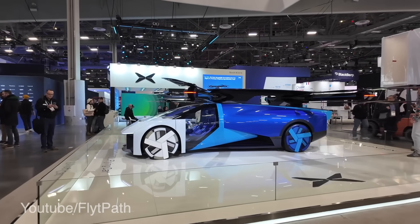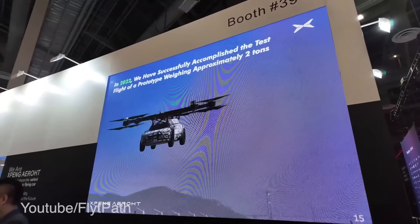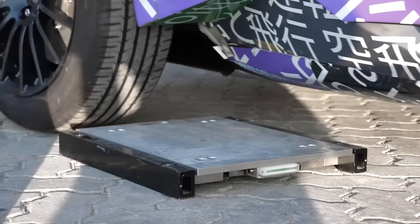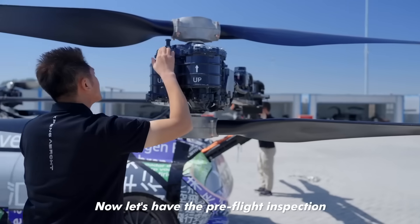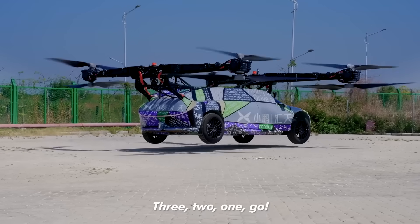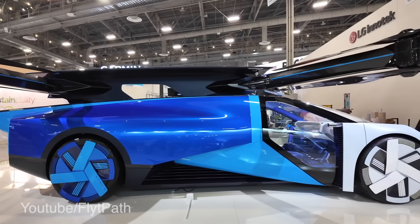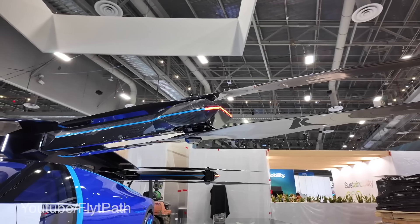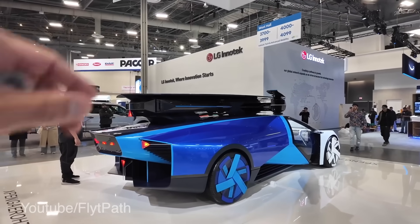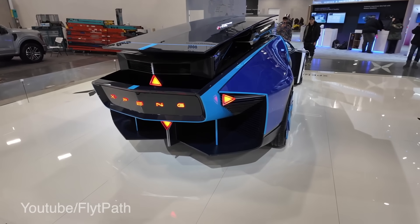One of the showstoppers at the event was definitely Xpeng's eVTOL, their electric flying car. Xpeng told us that this is not just another concept car. They've already completed all testing during the R&D validation phase and are now preparing for mass production. They've done thousands of safe flights ahead of developing this product, this being their seventh generation of flying cars. The entire blade mechanism of this EV actually folds down and collapses onto itself when it's not flying, so it becomes a standard sports car and street legal in under 60 seconds.